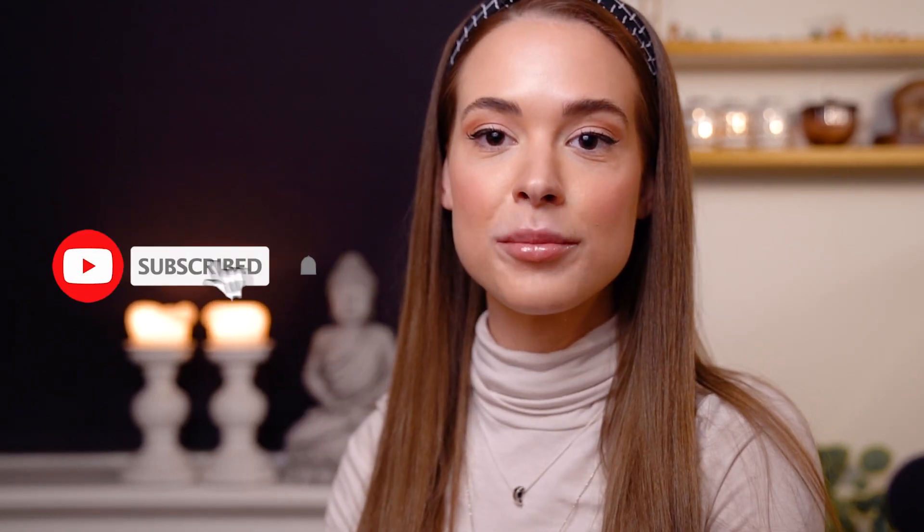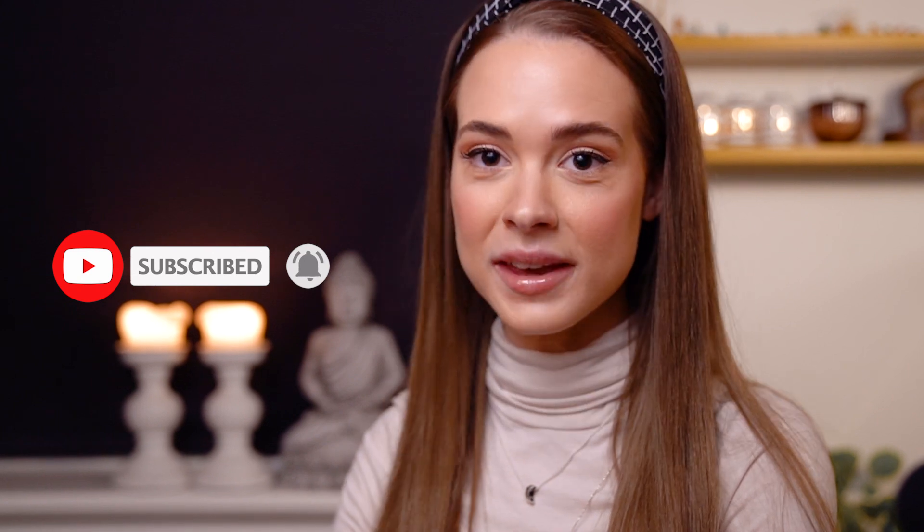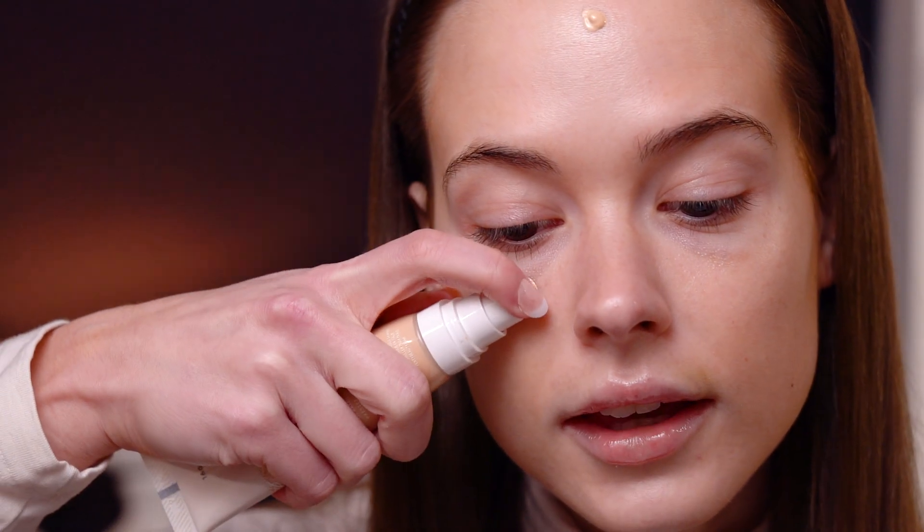Hey everybody, today we're going to make this everyday soft glam makeup look. If you want to know how I made this, just keep watching. First I'm going to use this foundation from Fenty.